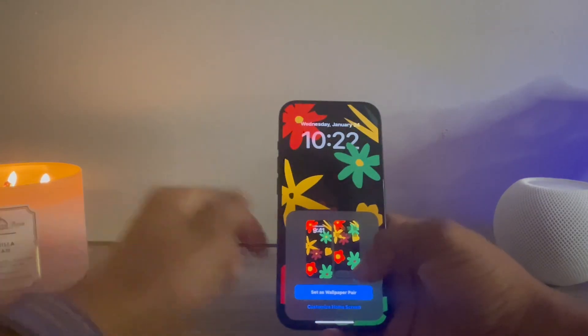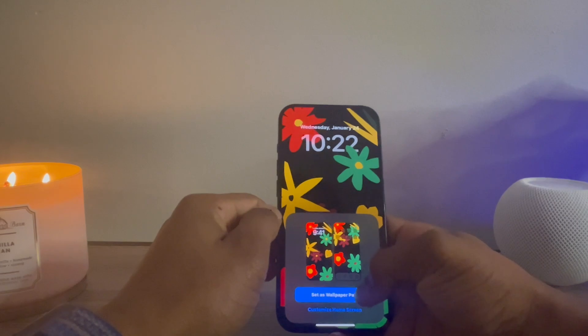In the top right, you can set it as a wallpaper pair or customize the home screen if you don't want it there. Let me know down in the comments what you think of that wallpaper and how it compares to ones we've gotten in the past — whether you like it more or less.